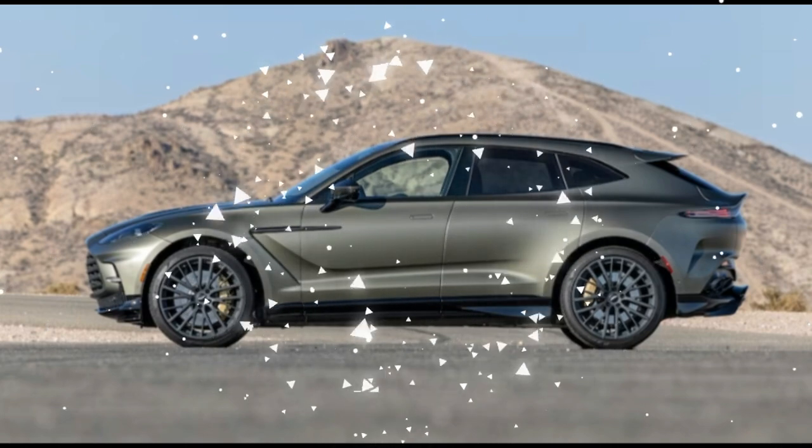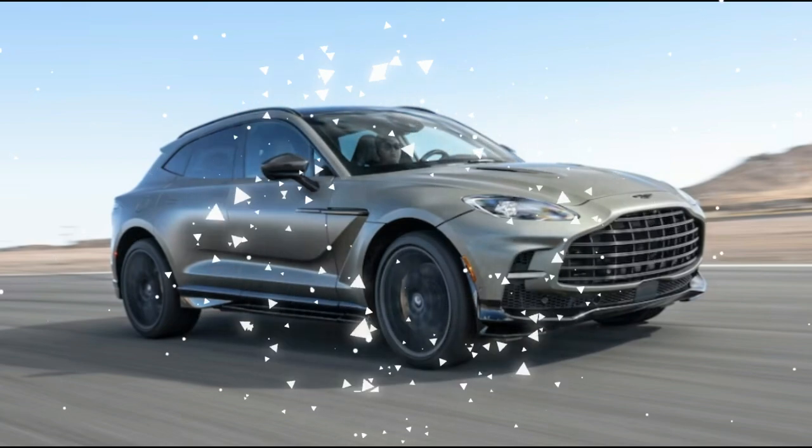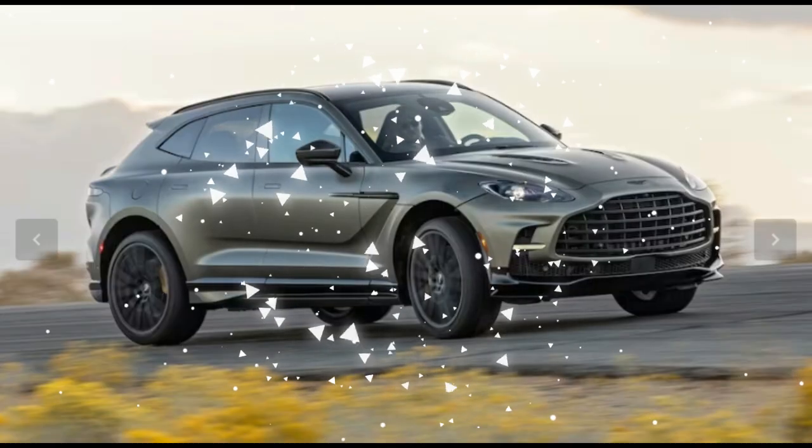Still, the mighty mill works flawlessly with the AMG-sourced 9-speed wet clutch transmission. Did we mention the sound? We love how it growls.